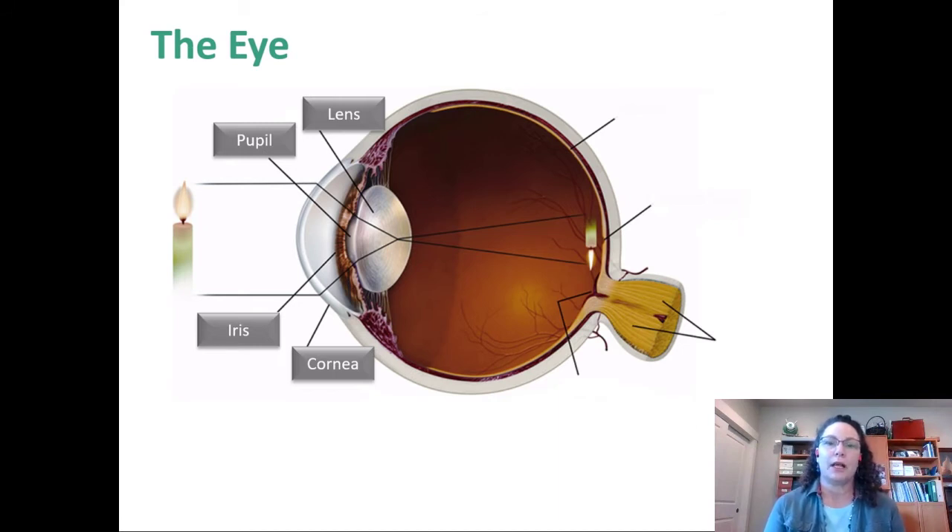The lens is right behind the pupil — it's a structure that needs to be able to bend, with muscles attached at the top and bottom. That allows the lens to contract or relax depending on how close the object is to your face. The lens bends to ensure it casts the light back onto the back of the eyeball in focus — you can see in the picture it lands upside down, in focus on the retina. The job of the lens is to accommodate so that incoming light lands in focus on the retina.